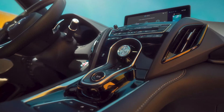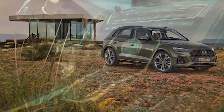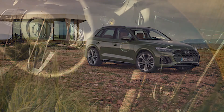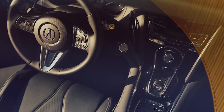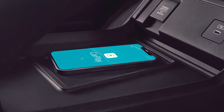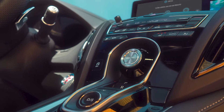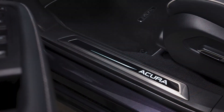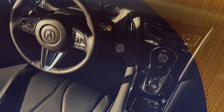Acura sells the RDX as a high-tech, aggressively styled alternative to German SUVs like Audi's Q5. So you find Active Sound Control, which uses electronic tools to manage noise and keep the cabin quiet. There's also wireless Apple CarPlay and Android Auto, and Amazon Alexa is built in.